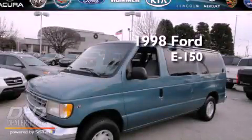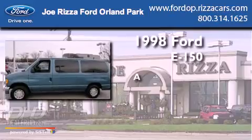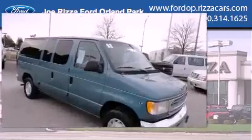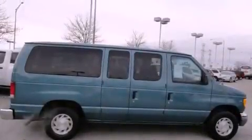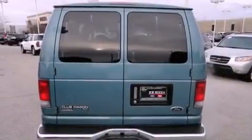This is a 1998 Ford E150. All of the following features are included: cruise control, full power accessories, a keyless entry system, tinted glass, an anti-lock braking system, a driver's side impact airbag, and air conditioning.